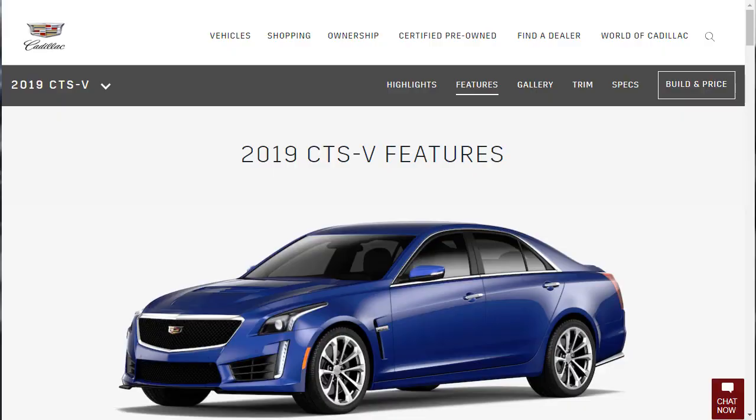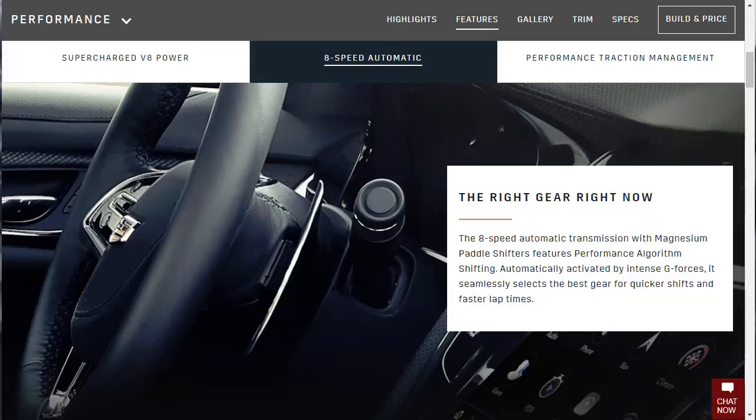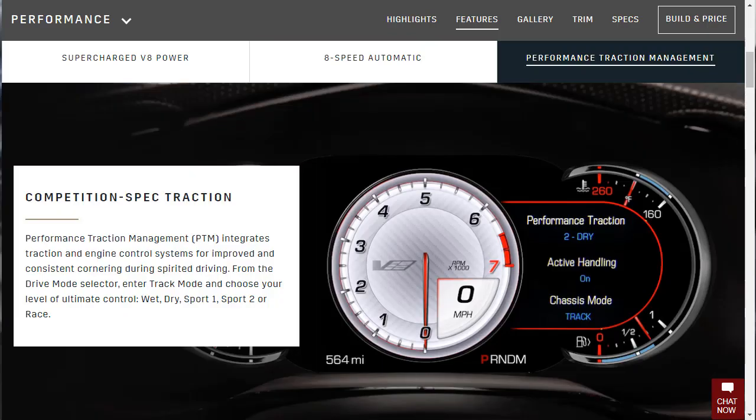The 2019 Cadillac CTS-V features: they start with supercar-like performance. Most powerful engine ever installed in a production Cadillac — 6.2-liter V8, 640 horsepower, 630 torque, 0-to-60 in 3.7 seconds — that's got to be with launch control — and a top track speed of 200 miles an hour. The 8-speed automatic transmission with magnesium paddle shifters features performance algorithm shifting, automatically activated by intense G-forces, seamlessly selecting the best gear for quicker shifts and faster lap times. The competition-spec performance traction management integrates traction engine control systems for improved consistent cornering during spirited driving.